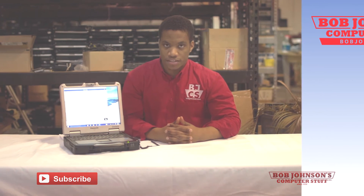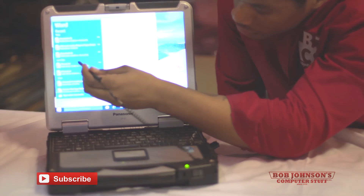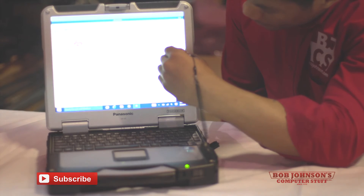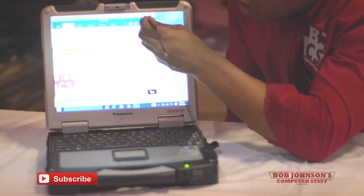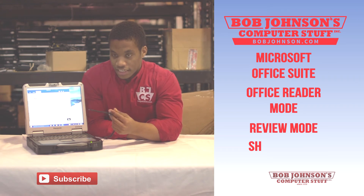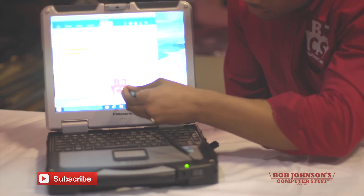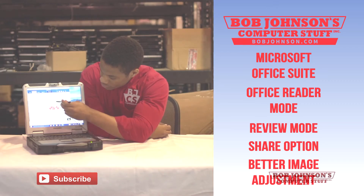With the new Microsoft Office reintroduced with Windows 10, there are a few standout features that are definitely noteworthy. There is a new reader mode where you can read documents as you would with an e-reader, such as toggling from side to side. There is also a review mode where you can add comments to your documents and make necessary changes. There is a share option where you can share documents with colleagues and co-workers. There is also an image option where in edit mode you can place your image wherever you want on the page.